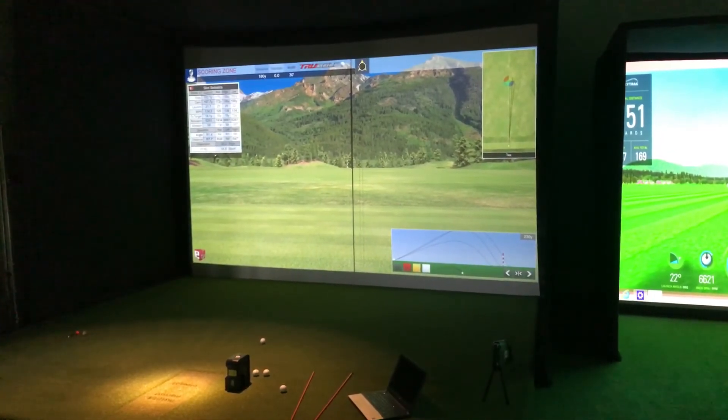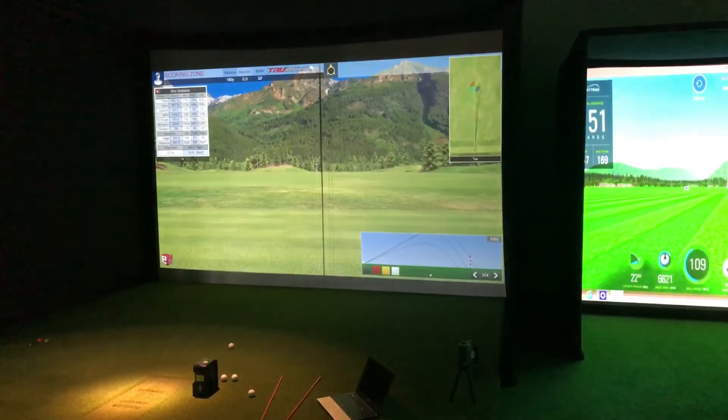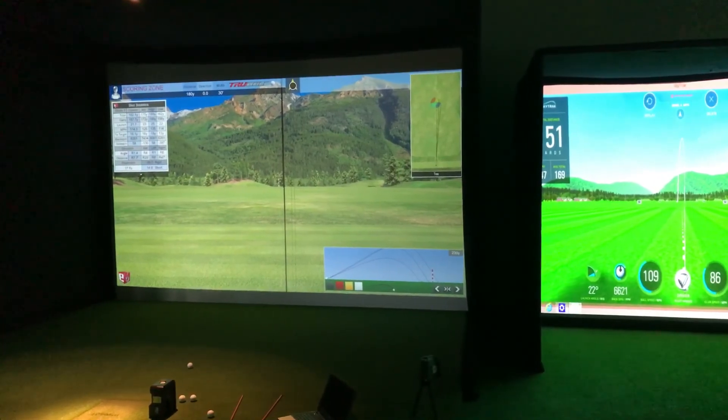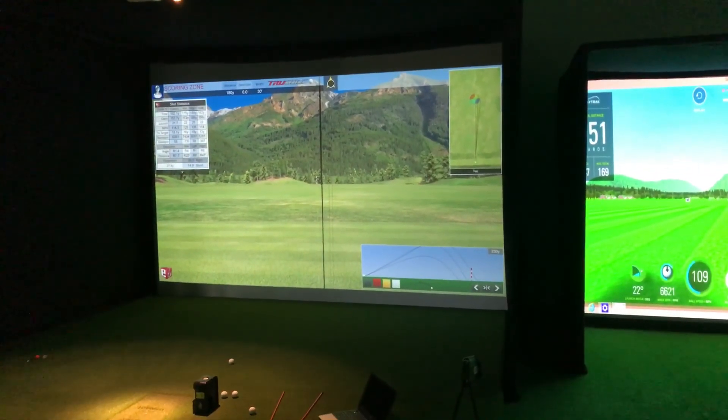Anyway guys, if you're interested to come down and you're thinking about purchasing a system, book a demo at the MK Demo Center. Come in, you can try the different systems out and then make an informed decision. If you want any more information, visit us at www.golftechsystems.com.